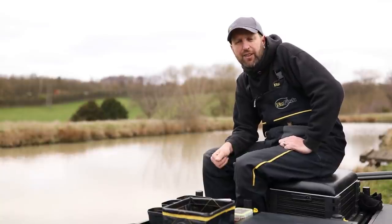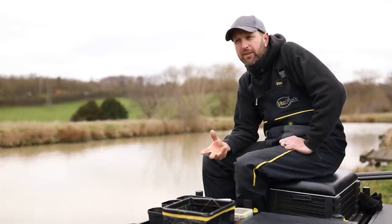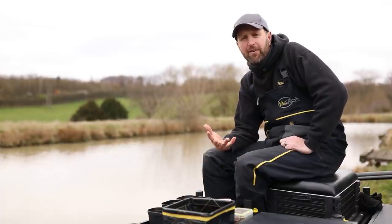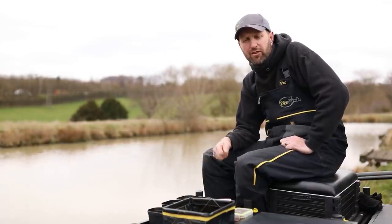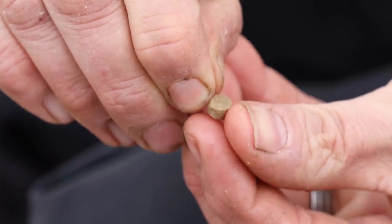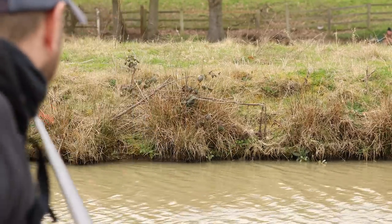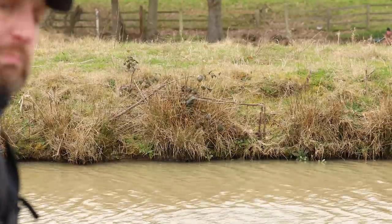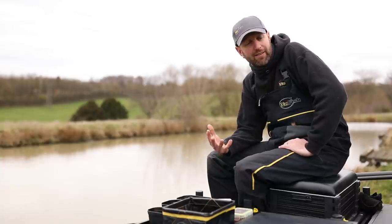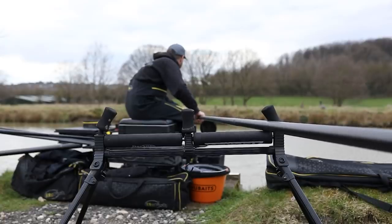Hook-wise, I've got a size 16 and 18 Guru F1 Pellet. It's a fine wire hook, but we're still in spring — it allows me to catch the bigger fish, but also gives me the finesse and presentation to slip on a little pellet, a couple of maggots, a single maggot, a threader maggot, whatever I need to do. It might sound like light line, but coupled with the right elastics set at the right tension, I feel I can land anything today. There's nothing in here that's going to break my line.